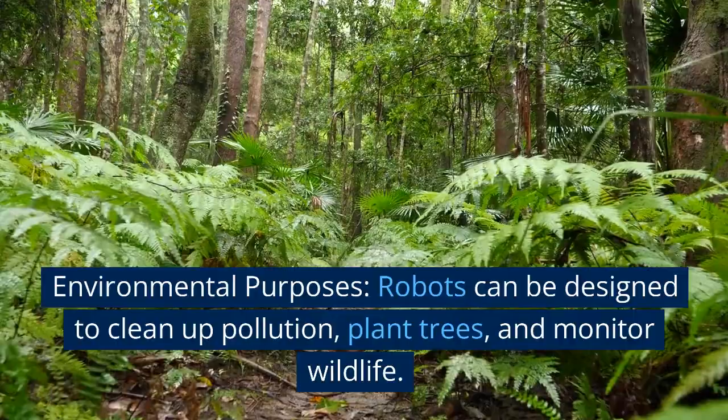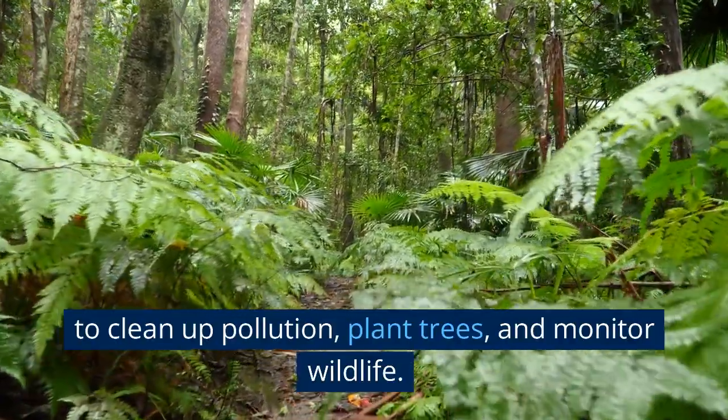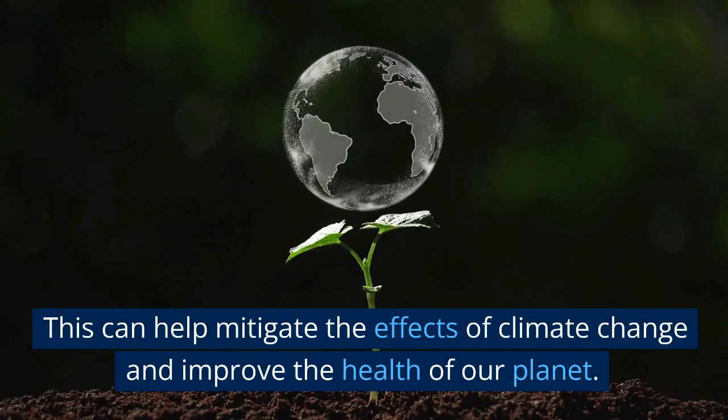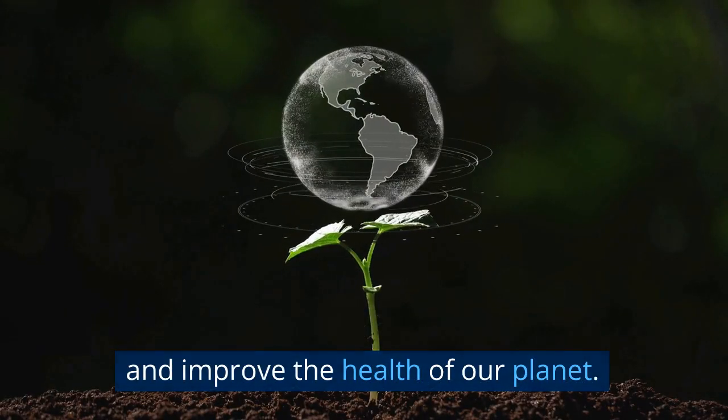Environmental purposes. Robots can be designed to clean up pollution, plant trees, and monitor wildlife. This can help mitigate the effects of climate change and improve the health of our planet.